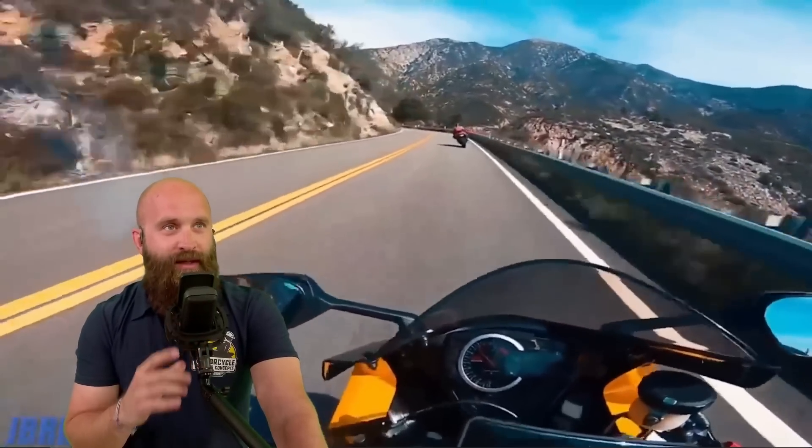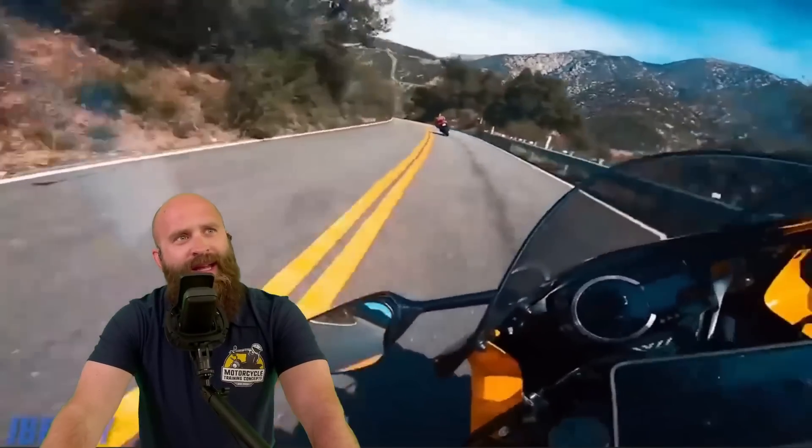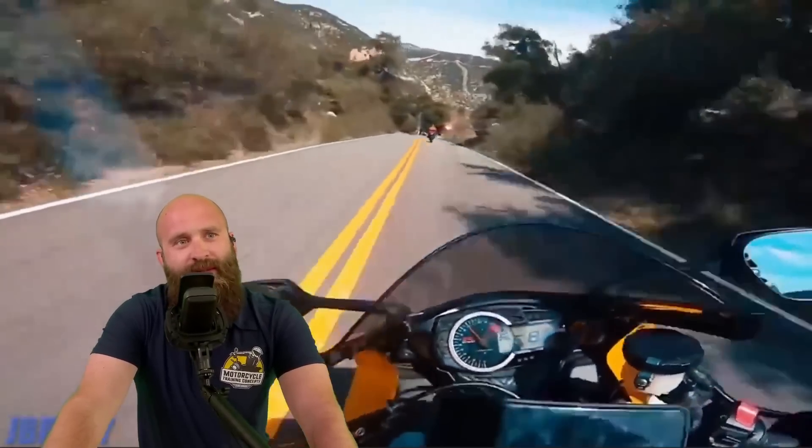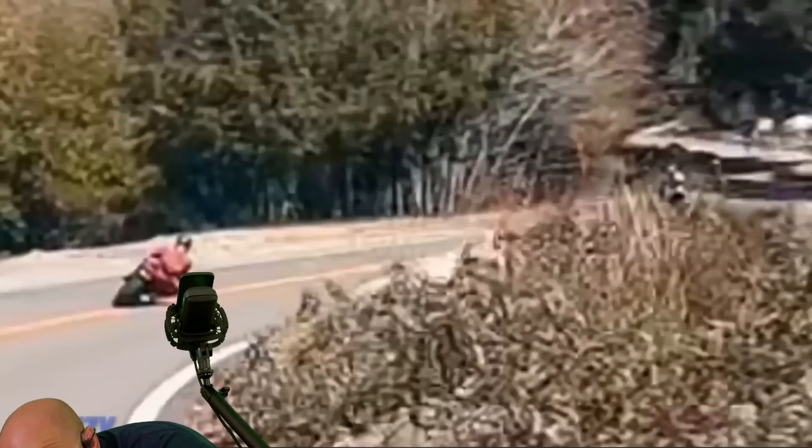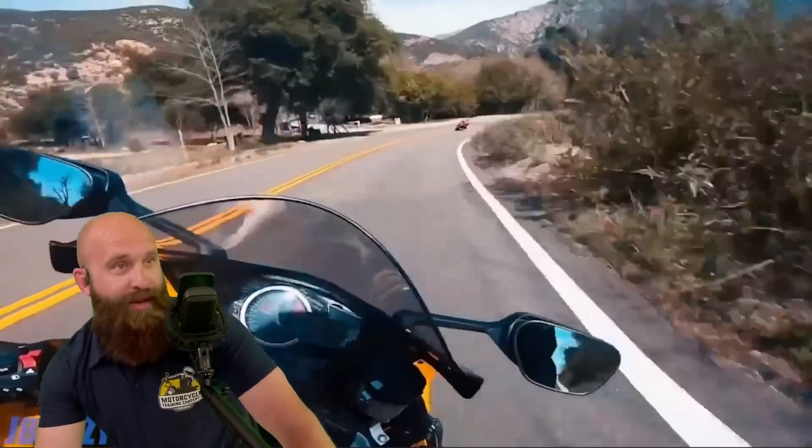Jay Brizzy going pretty fast here. I think we've seen some of these — these are some old videos. Chaos Riders, Moto Stars, Moto Madness and all of them.